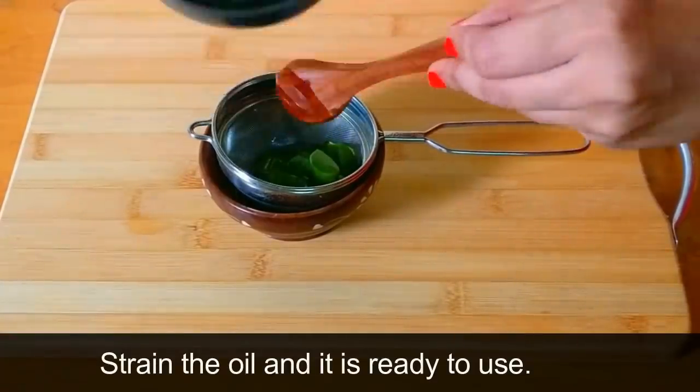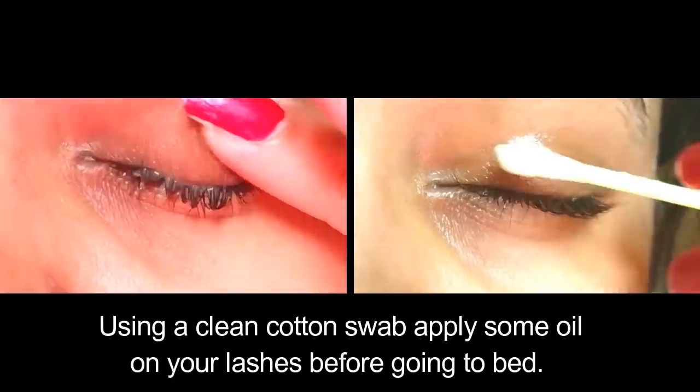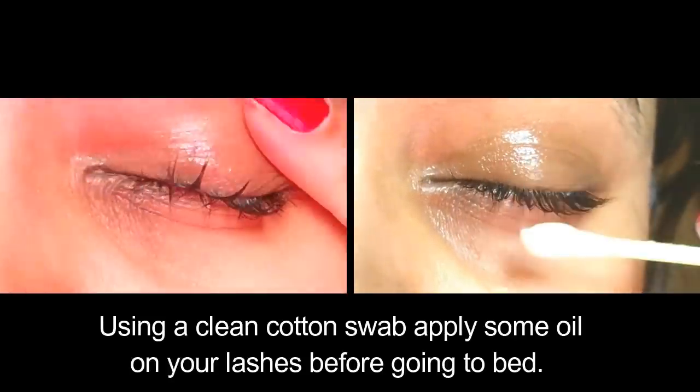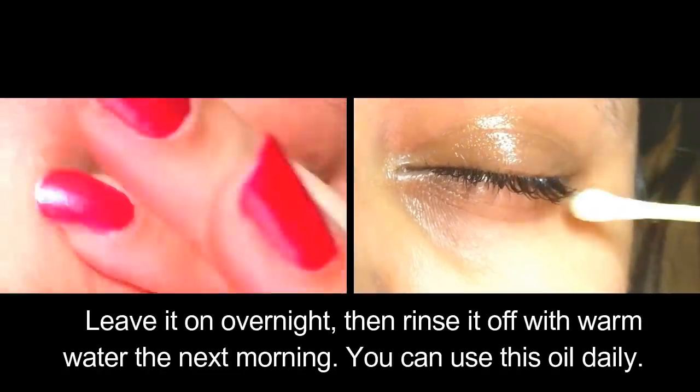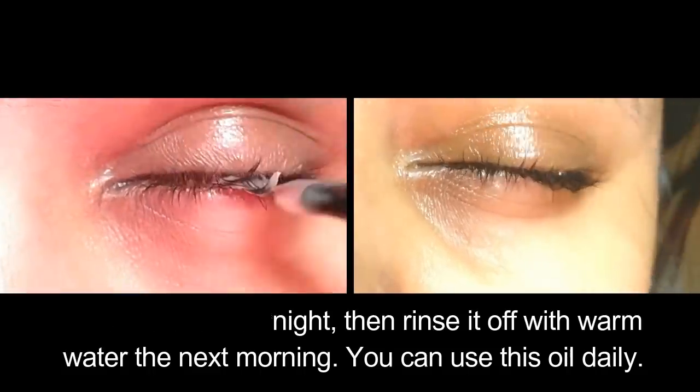Using a clean cotton swab, apply the oil on your lashes and on your eyebrows before going to bed. Leave it on overnight and then rinse it off with warm water the next morning. You can use this oil daily.